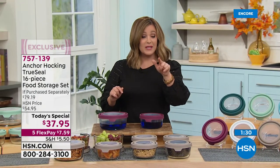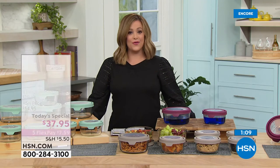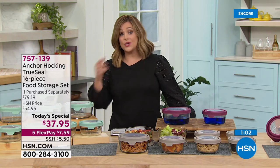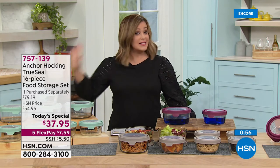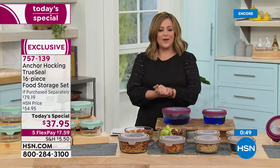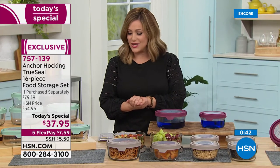Just the big seven-cup rounds alone — three of those — are $33. For five bucks more you're getting $45 worth of the number one size, the four-cup rounds. It's a huge deal. We are not doing another Today's Special for the rest of the year. If you're thinking ahead to Thanksgiving, Christmas, or Hanukkah — think ahead, because no another one until spring 2022. Item number 757-139, our finest value of the day.